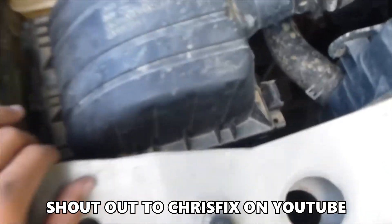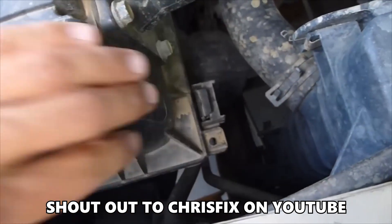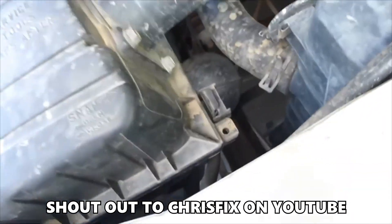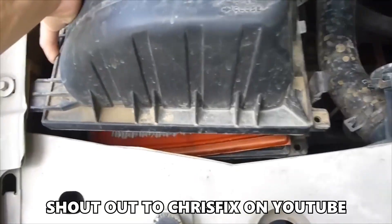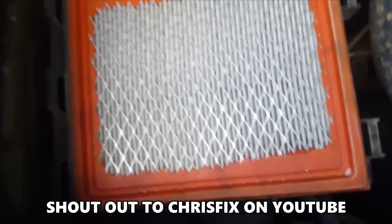The air filter is extremely accessible on most vehicles. It's located within the air box, and usually it just has a couple of clips on the side that you undo, and you can separate the housing — the air filter should just pull right out. A lot of cars, you don't even need tools to change the air filter. Just click the clips, shake, lift this up, and you can see this is really dirty and dusty.